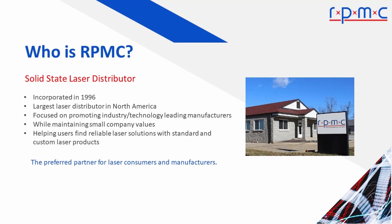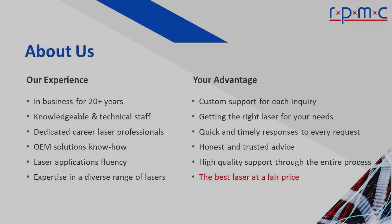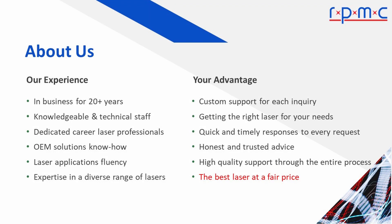RPMC Lasers has been supplying laser solutions from the leading laser manufacturers for over 20 years, and we are the largest laser distributor in North America. With high-quality, customized support for each inquiry, let our technical experts do the hard work and find you the best laser at a fair price.